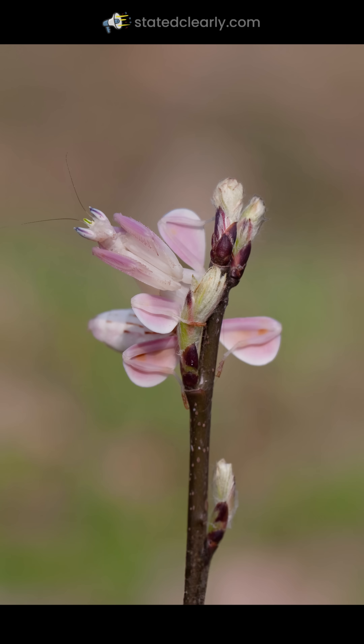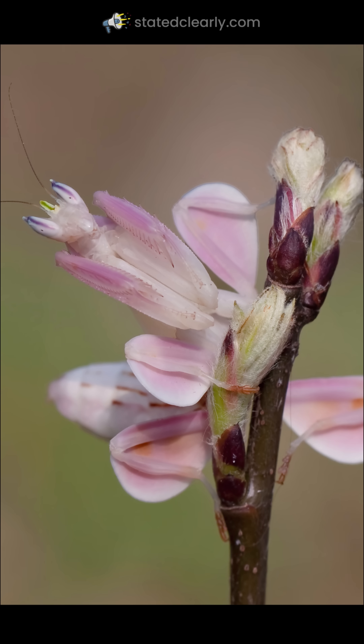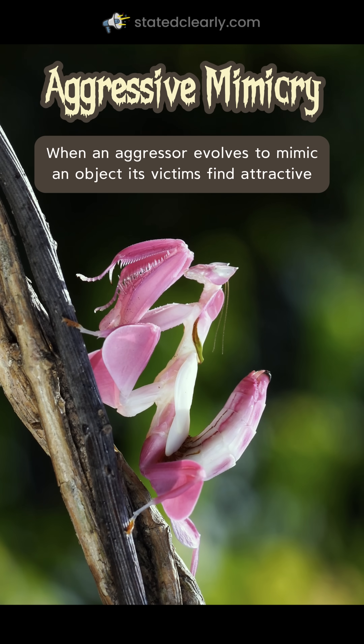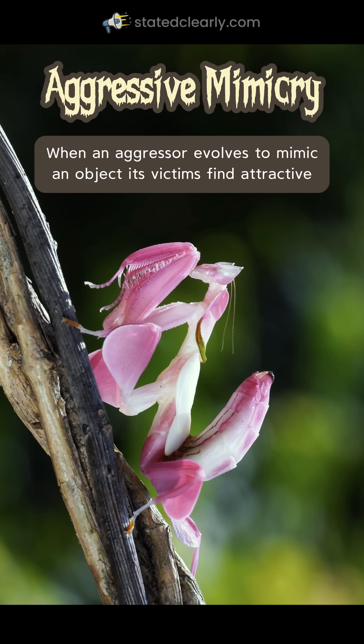This is not a flower. It is a deadly orchid mantis pretending to be a flower. We call this aggressive mimicry — when an aggressor evolves to mimic an object its victims find attractive.